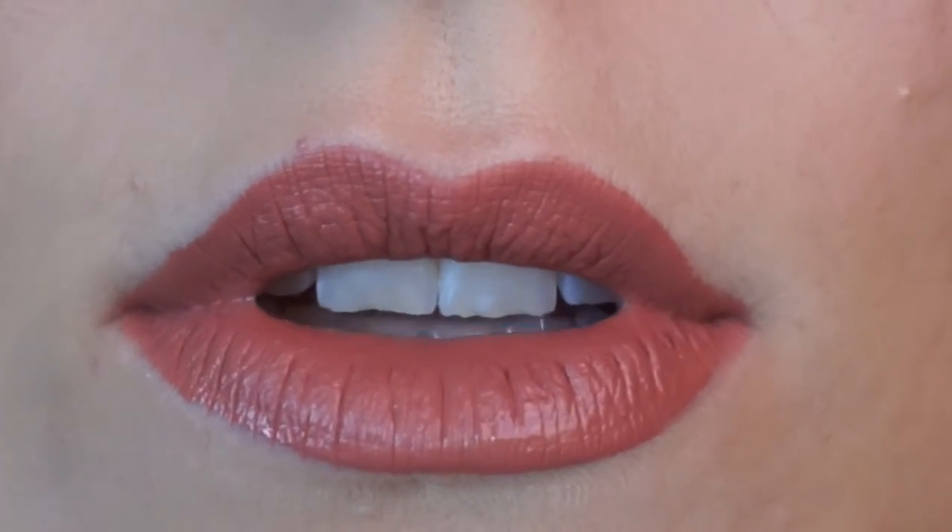Colourpop describes Echo Park as a warm peachy nude. I actually really like this color. It's called an ultra satin — I thought it would be ultra satiny, but it feels like a matte to me and it's drying like a matte would. I like the formula. I was nervous about the formula when I was applying it at first — it did not look good — but now that I have it all on and it's kind of dried, I really like it. I don't want to take it off, but I have to, to try the other colors.